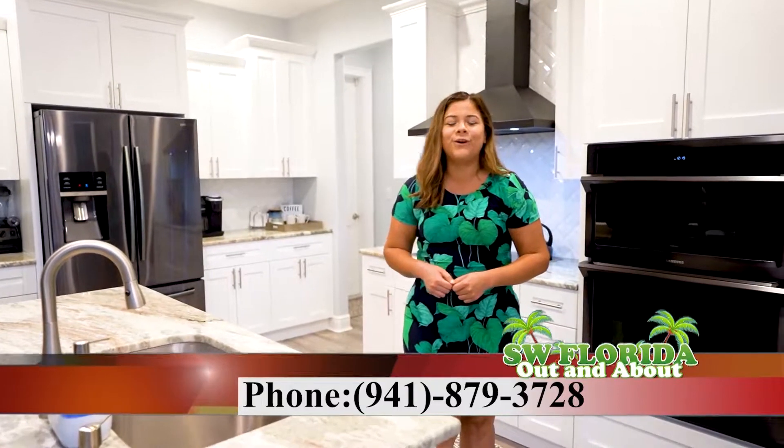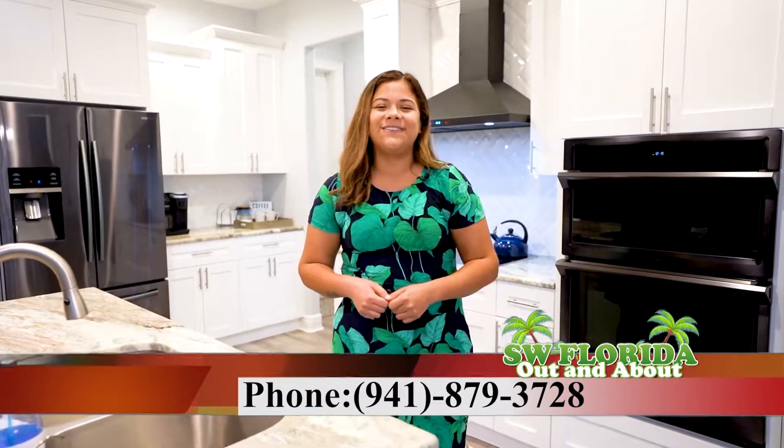I'm Angie Ramos with the McLaughlin Group. If living the Florida lifestyle is in your horizon, contact me today for your in-person or virtual tour at 941-879-3728.